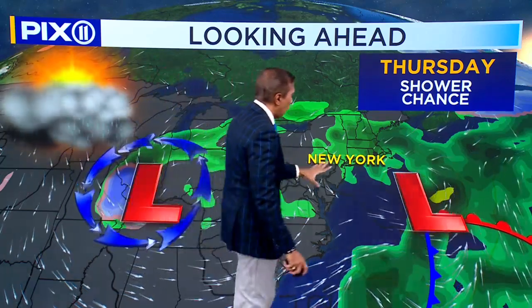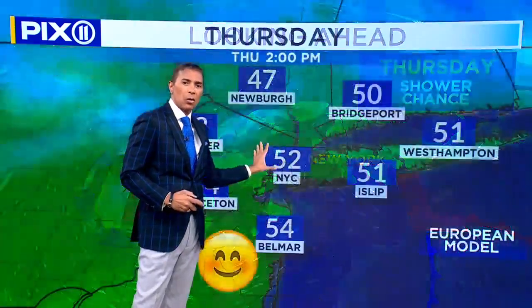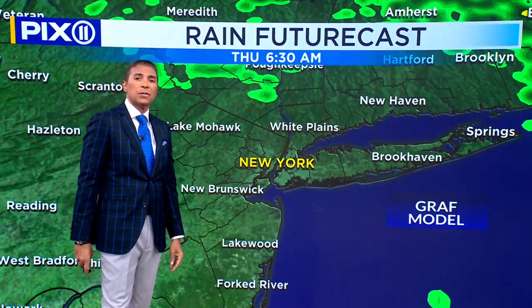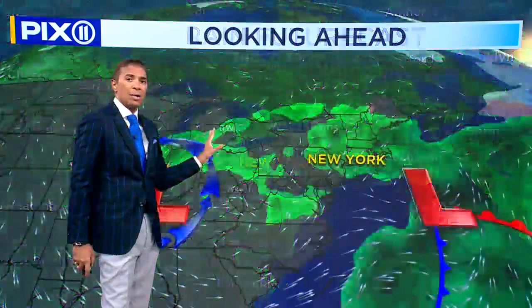By Thursday, the low is off the coast, but the low is still the lifting mechanism — it makes that moisture-laden air rise, come together at the surface, rise, condense, and come down. It's still possible with that low close enough to bring us a drop or two Thursday. But the good news is temperatures remain mild, close to 55 degrees for a high on Thursday, especially if we don't see any of this — on the backside we could see something in the afternoon to evening hours.